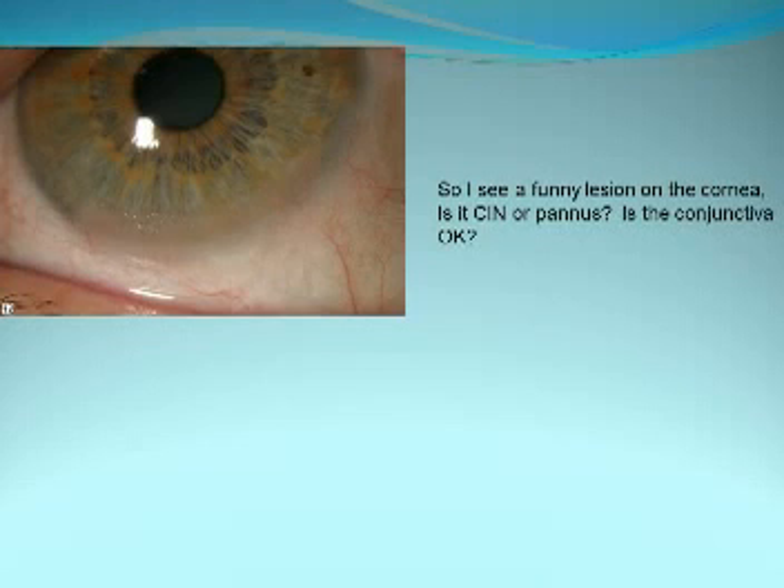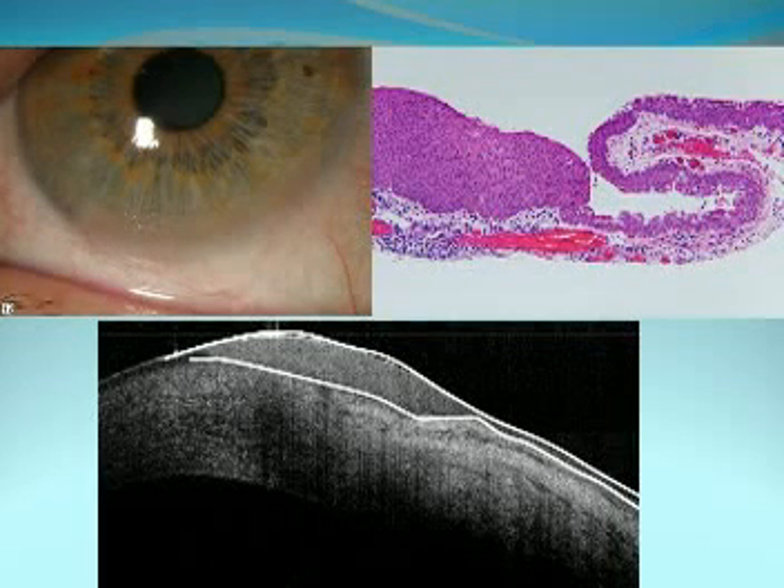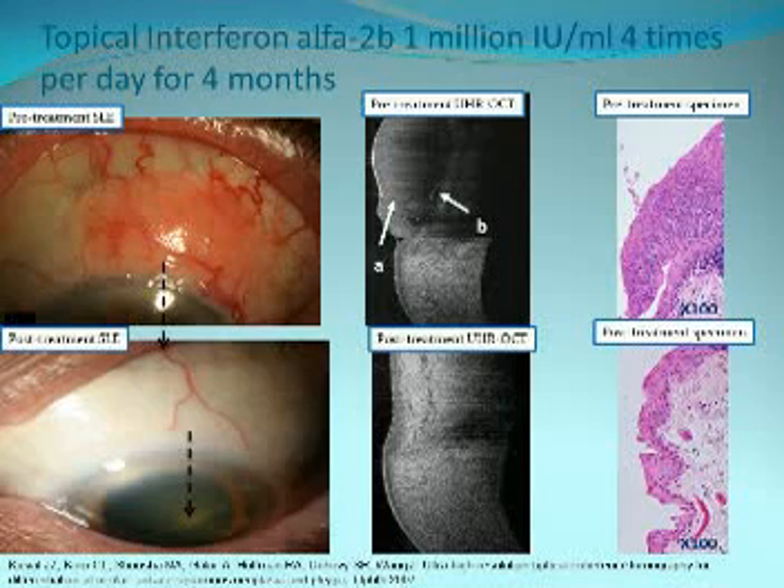Here's a small lesion on the cornea. Is this CIN, is the conjunctiva okay, or is this pannus? With the ultra-high-res OCT, you can see normal thin epithelium of the cornea, and then an abrupt transition to thickened hyperreflective epithelium — this is OSSN. There's an incredible correlation with histopathology. In one patient with a gelatinous lesion, OCT showed thickened epithelium correlating with the pathology specimen, and after four months of treatment showing resolution, there was thin epithelium confirmed by post-treatment biopsy.